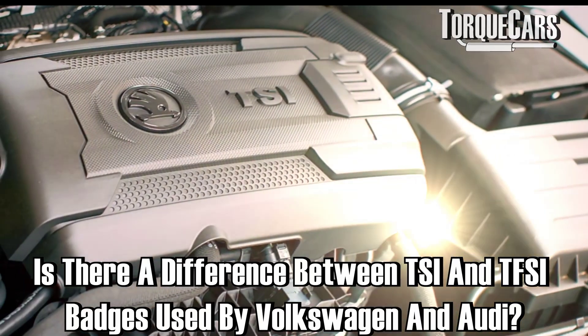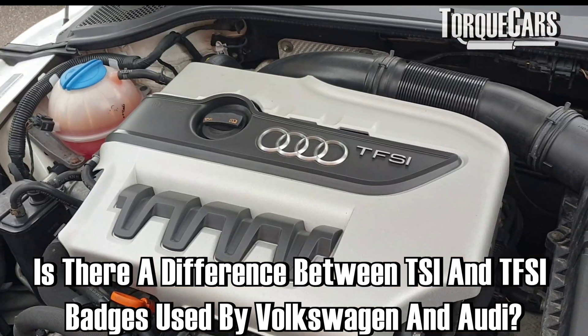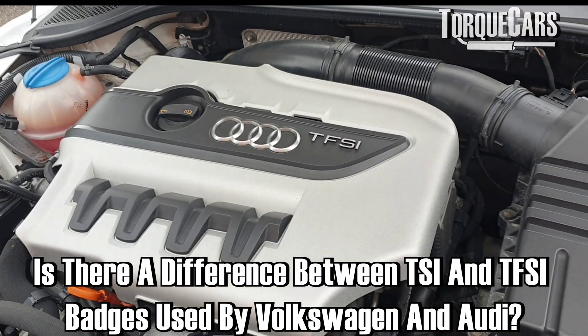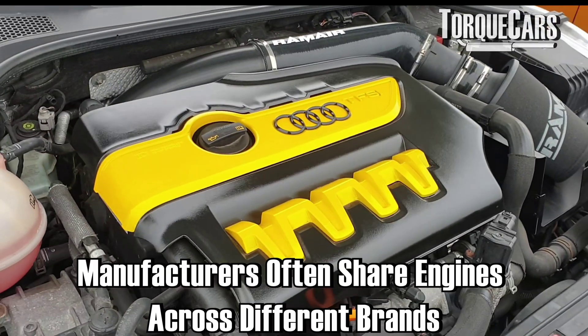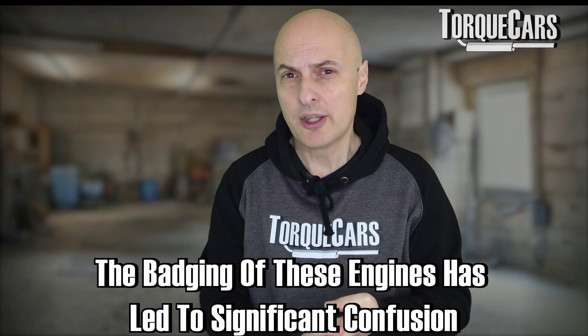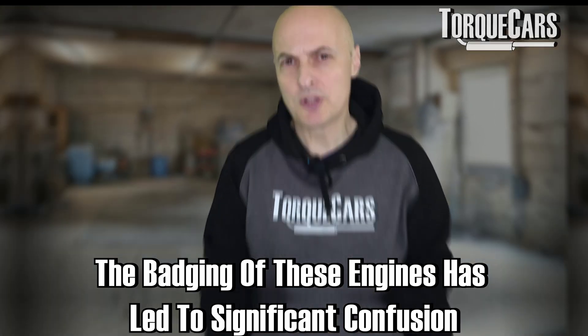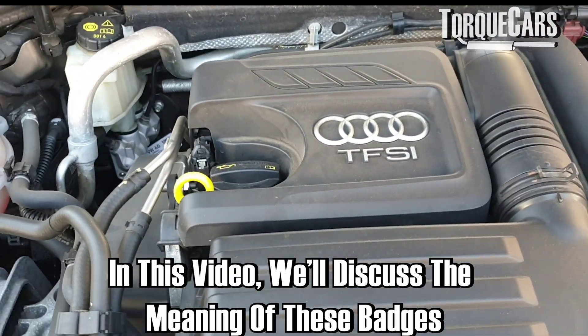Is there a difference between the TSI badge that Volkswagen use and the TFSI badge that the Audi group use? Manufacturers tend to share engines across different brands, and the Volkswagen group is no exception, with Seat, Skoda, Volkswagen, and Audi all sharing the same engines — but the badging has led to confusion. In this video we're going to discuss what the badge actually means and what the differences are.